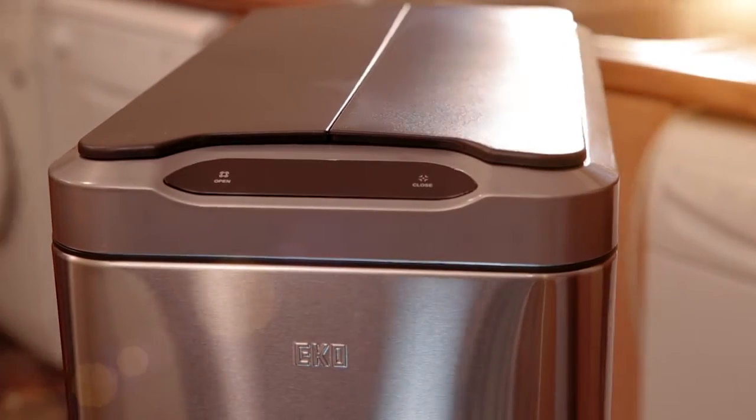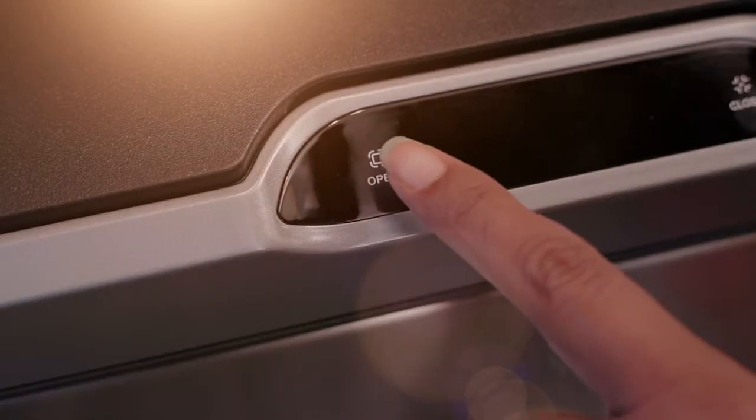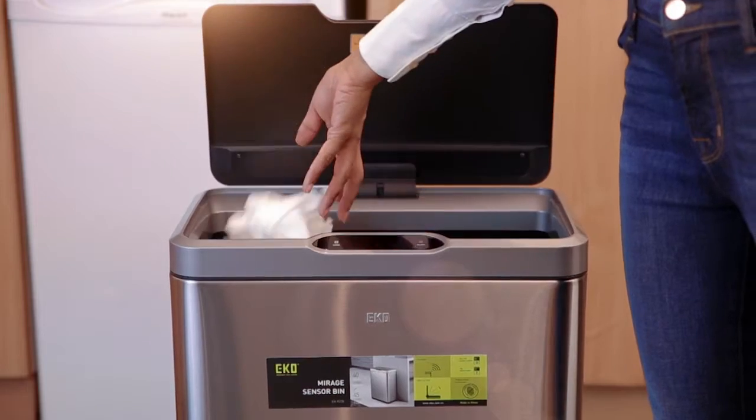The premium range of Sensor Waste Bins have arrived from Eco in a variety of shapes and sizes, making waste disposal easy and hygienic. Opens and closes easily and quietly, automatically and with no contact.